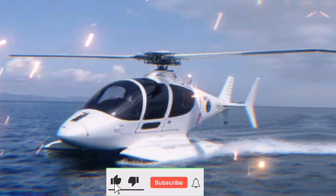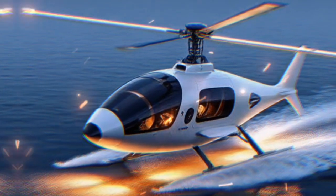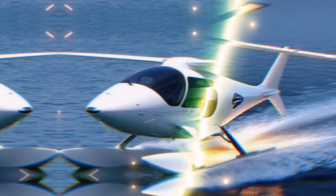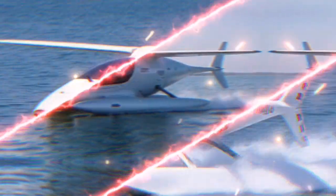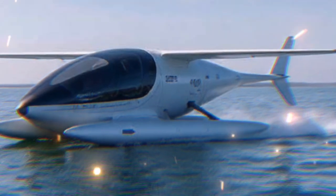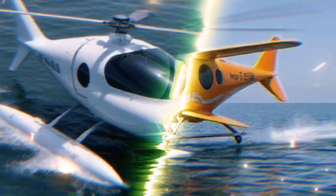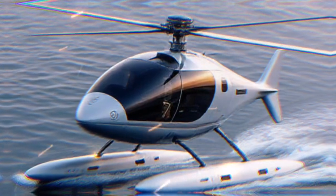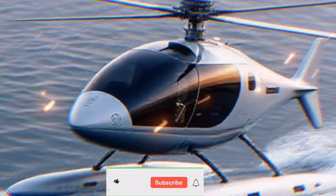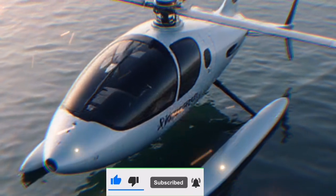Now let's get into the mechanics of how the Airfish 8 operates. The vehicle is powered by a combination of an internal combustion engine and electric propulsion systems. This hybrid setup allows efficient fuel consumption while maximizing performance. When on water, the Airfish 8 utilizes its buoyancy to float, and once it reaches a certain speed, it can take off into the air. Thanks to its unique design, it can fly at altitudes of around 1,500 feet while maintaining stability and control.